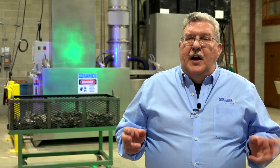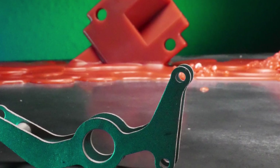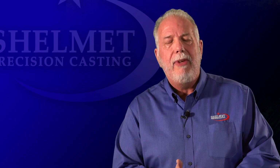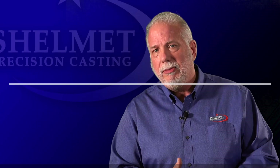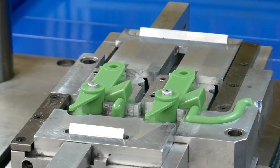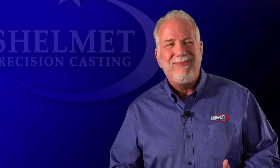Investment casting has a tolerance of plus or minus 5,000ths of an inch, which is very impressive. The biggest fallacy with investment casting is cost — many people think tooling is very expensive, but it's not. For example, a progressive stamping tool might be a couple hundred thousand dollars, die casting might start at $50,000 to $100,000, but investment casting tooling might start at just $3,000 to $4,000. The castings that fit Shellmet best would fit in your hand, and the more efficiently we make a part, the more cost savings we can pass on to you.